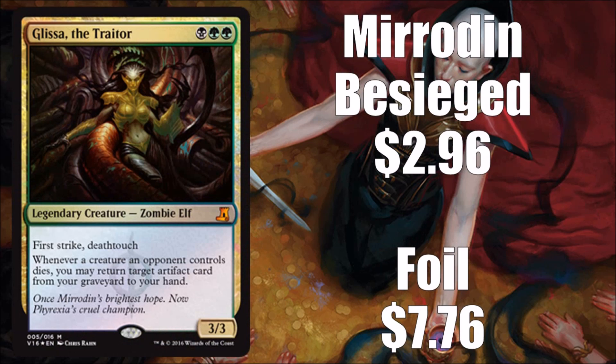Next we have Glissa the Traitor, and we're back down on the lower side again. This is a Mirrodin Besieged card — only $3 to pick one up, and foil runs $7 to $8. It's a decent card that definitely sees commander play.